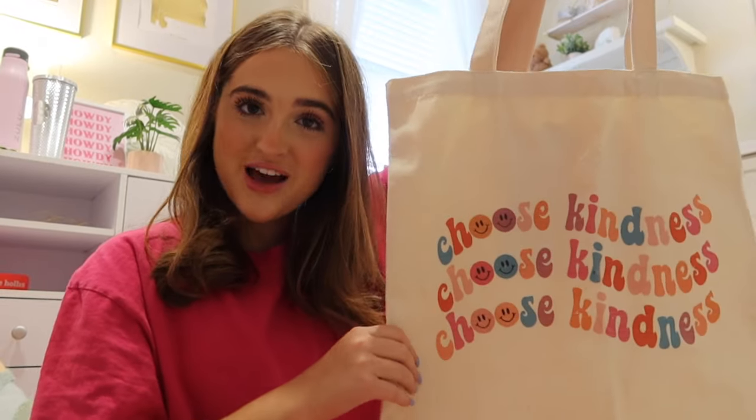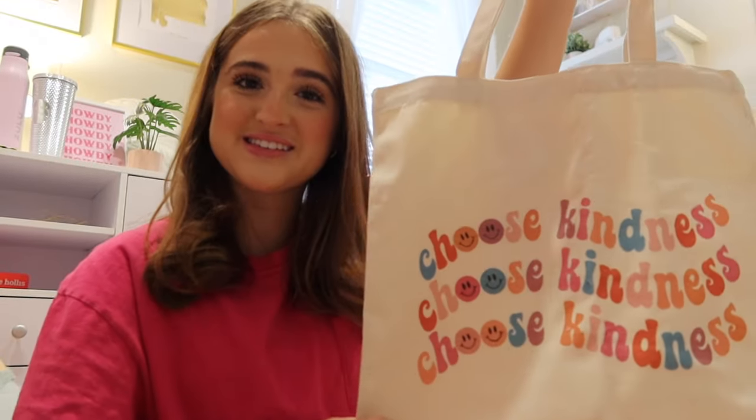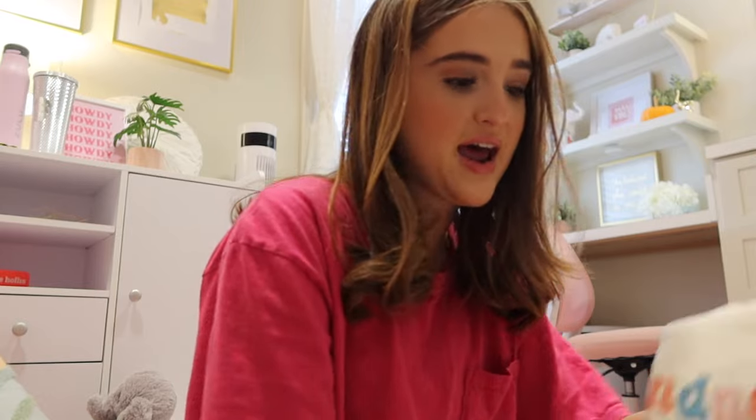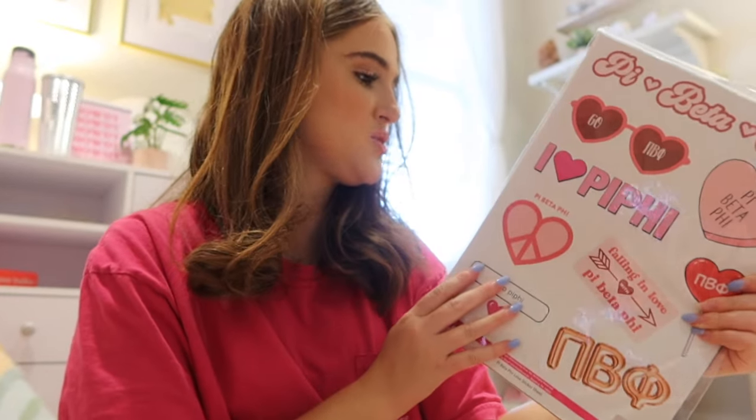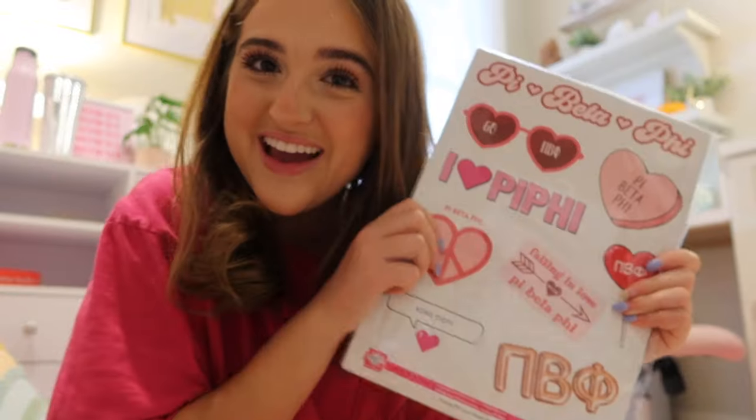And then this is so Riley — I am so glad I got this for her. This little bag that says 'choose kindness.' I feel like she'll love this because it's just so her. And then I also got her these stickers. I think they're so cute — there are like two or three pages in here.